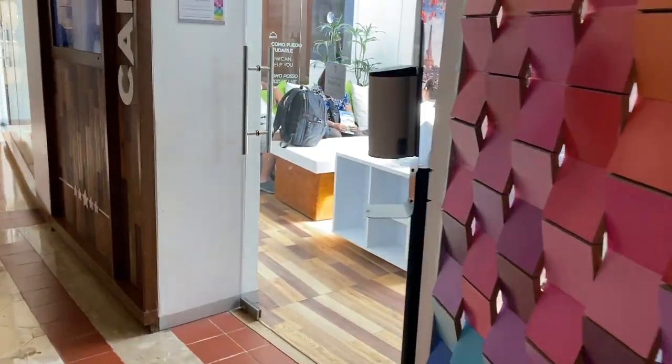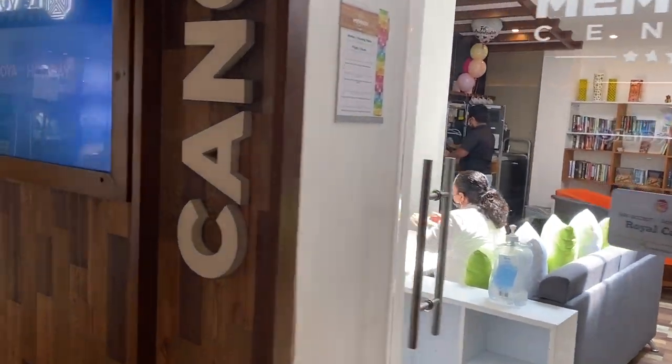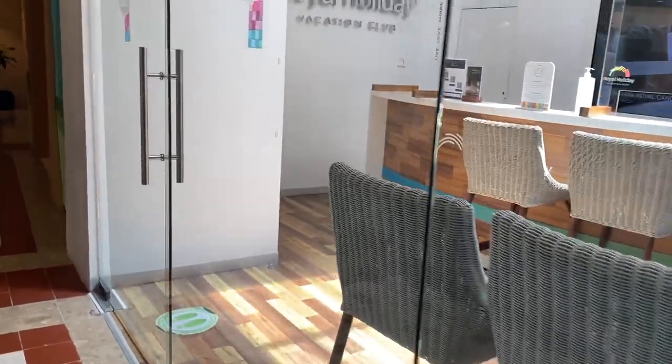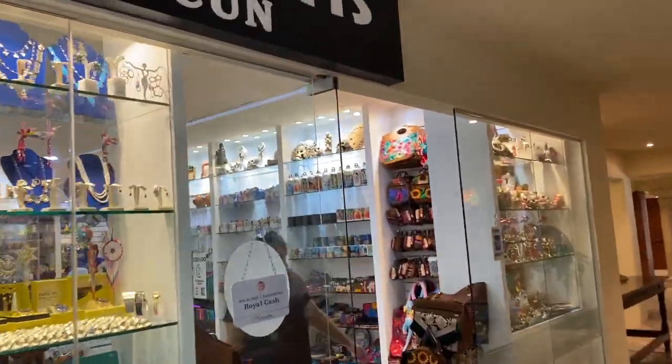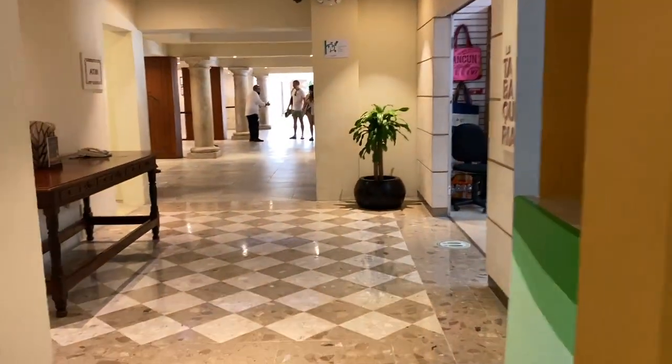And now we are walking back to the lobby. Here is an office for members, a souvenir store, and a convenience store.